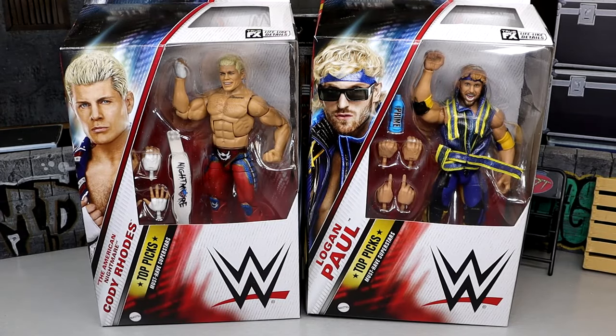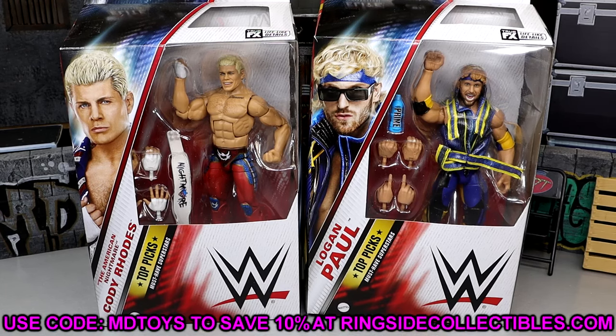In this review we have two brand new figures — Logan Paul and Cody Rhodes. I'm a massive Cody Rhodes fan, and while I'm not particularly a Logan Paul guy, I still think the figure looks sweet. If you want to grab these figures, head over to Ringside Collectibles and use code MDTOYS to save 10%.